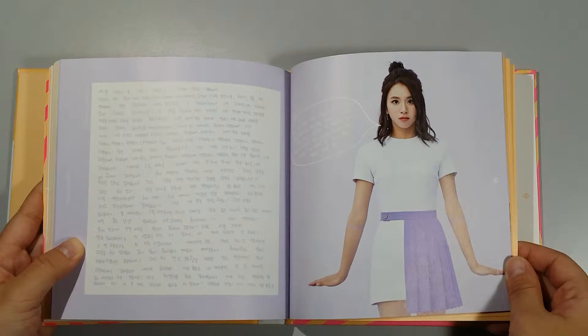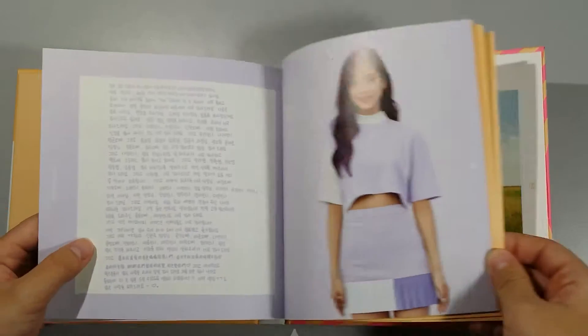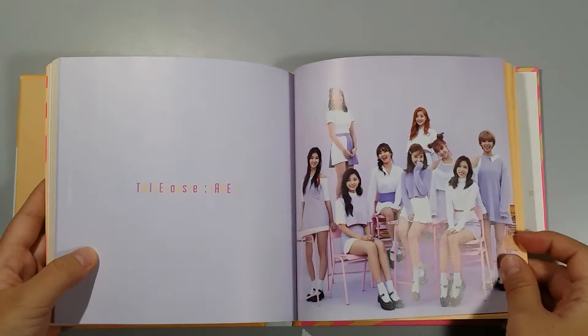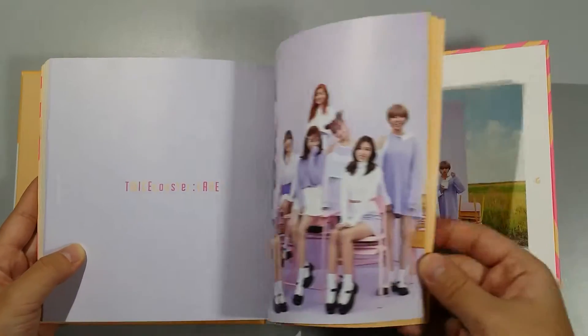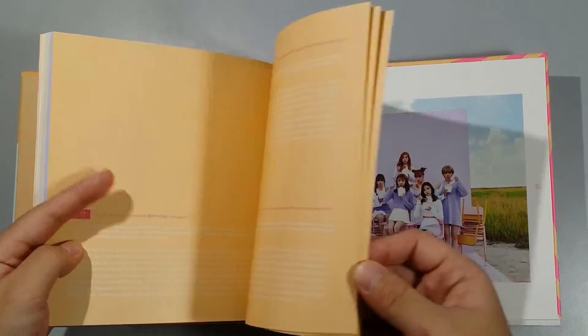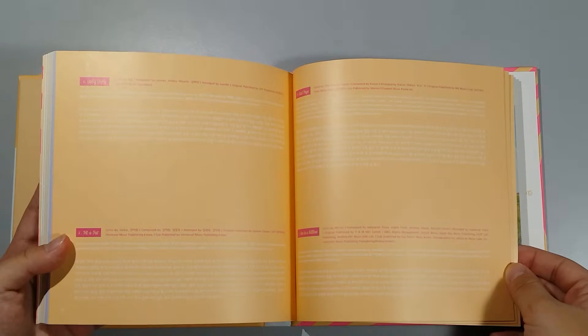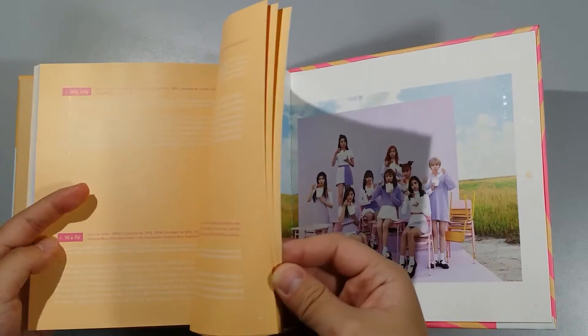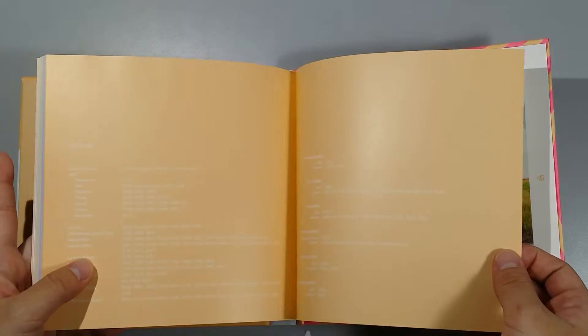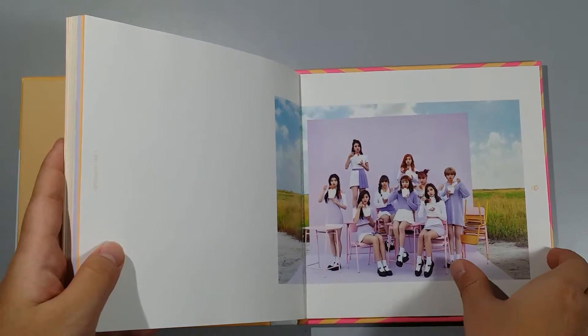She's so cute, oh my gosh! We have Tzuyu, and then we have all the members. Then we have TT, One in a Million, Ponytail, Jelly Jelly, Pit-a-Pat, Next Page, One in a Million, and TWICE Thanks 2. Contest production, GFP stuff — yeah, all this stuff here.